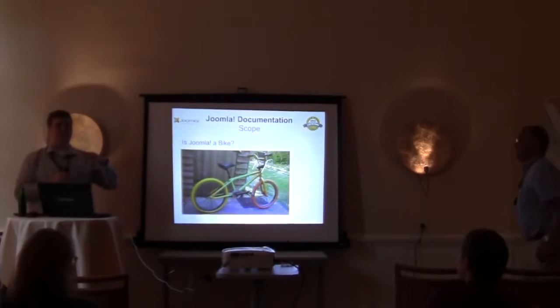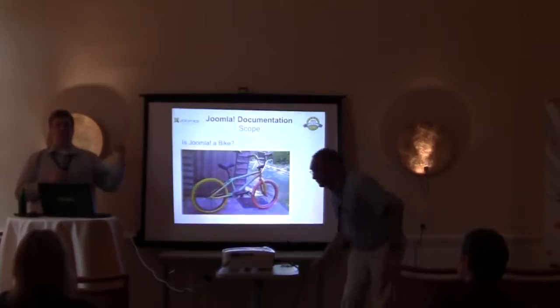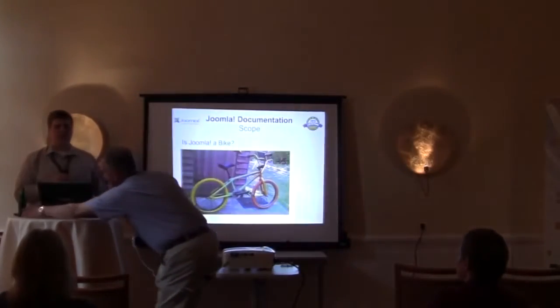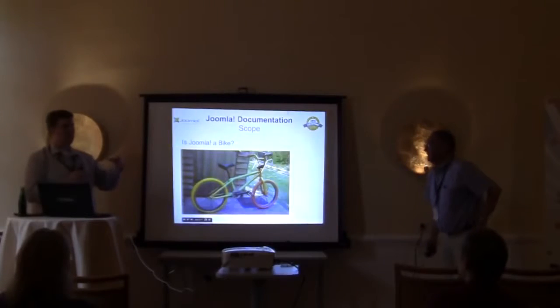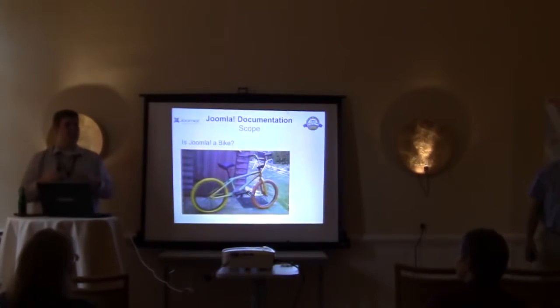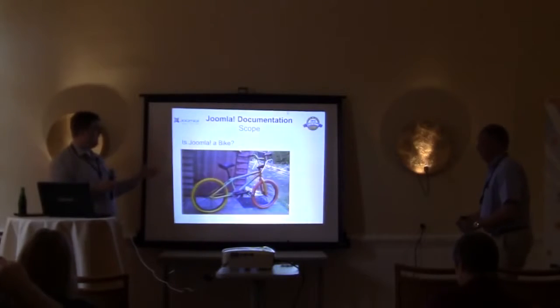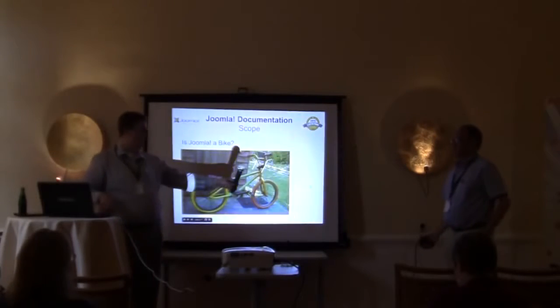One of the analogies that we found quite helpful in equating the scenario of what we're looking at — what is documentation and what should documentation be — is this idea of: is Joomla a bike? And Tony's going to take this from here for a little bit.